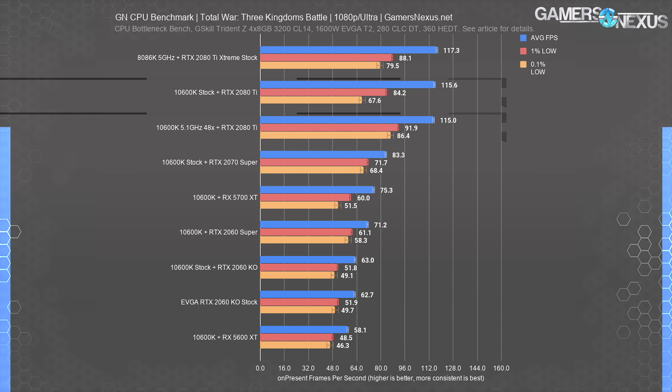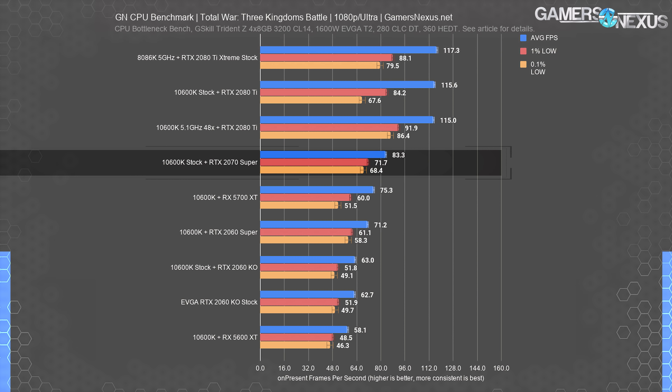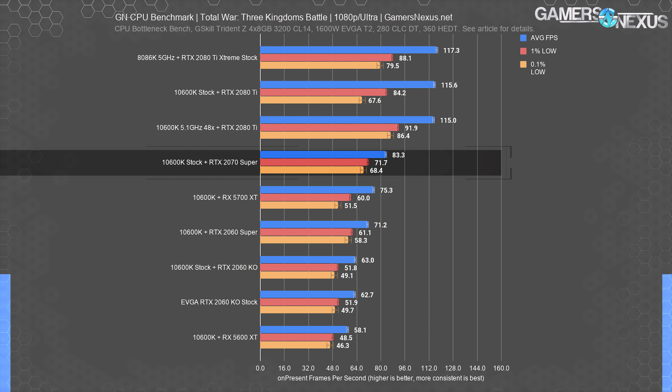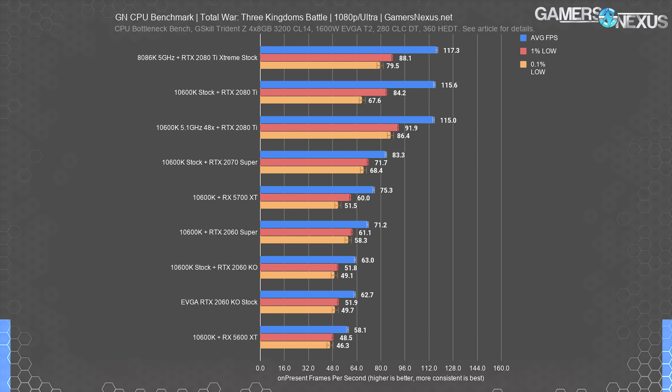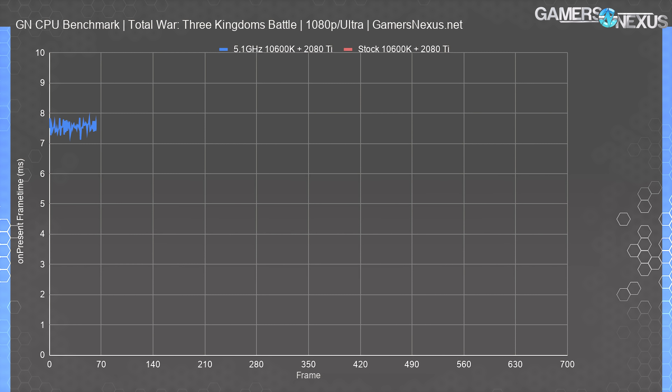At 4K, it's clear we're GPU bound. The 2080 Ti runs at 75 FPS average with its stock and OC numbers, leading the 2070 Super by 39%. If you're playing at higher resolutions and higher graphics settings and not chasing ultra-high FPS for competitive games, the CPU doesn't hold the same weight as the GPU. You could buy any of these cards and be fully against the limit of the card, not the 10600K.